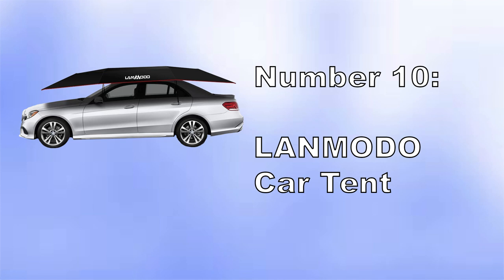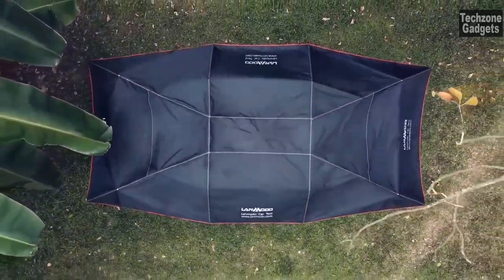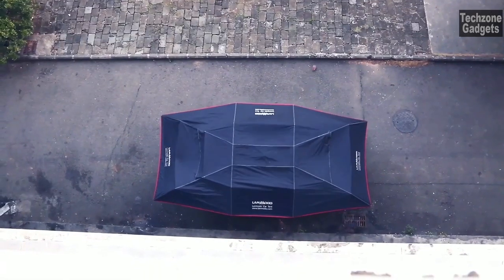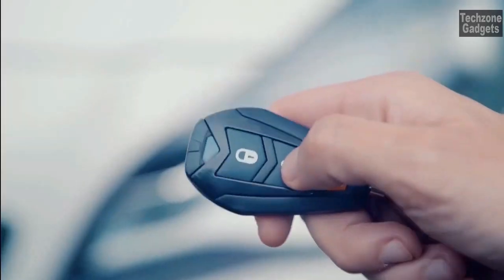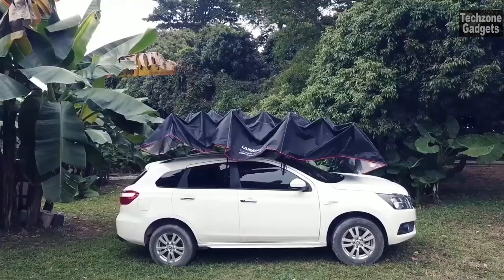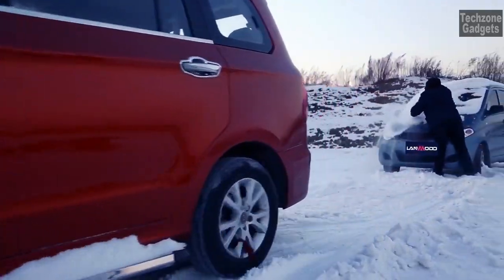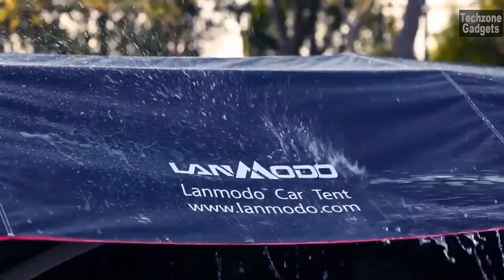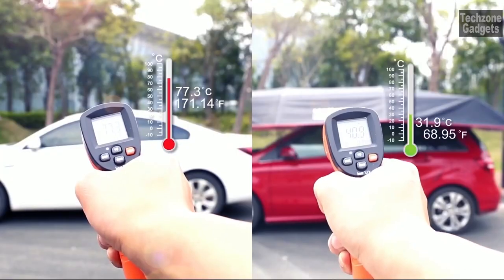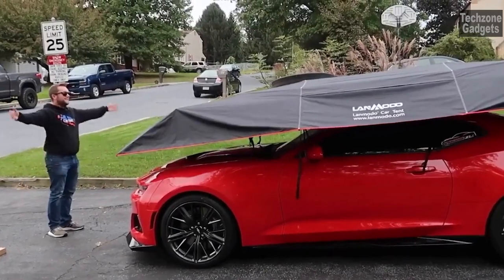Number 10: Landmodo Car Tent. Installation is quick and easy — with the one-touch wireless remote control, you can effortlessly fold and unfold the tent with just a press of a button. The entire process takes only 8 seconds to open and 30 seconds to install. The car tent is waterproof and easy to clean, effectively protecting your car from rain, snow, hail, and falling objects. The fabric is also anti-UV, helping to lower the temperature inside the car.